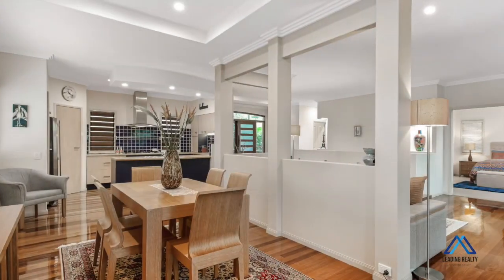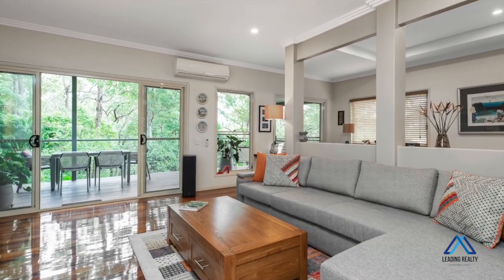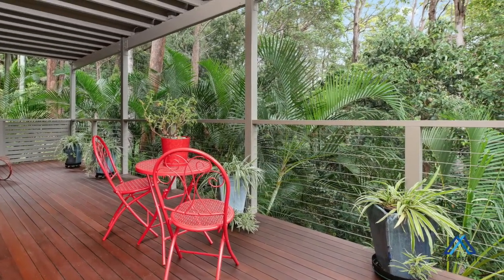Over two levels, providing excellent separation of living, the home is complete with two separate living areas and two expansive covered timber decks with a delightful forest backdrop.